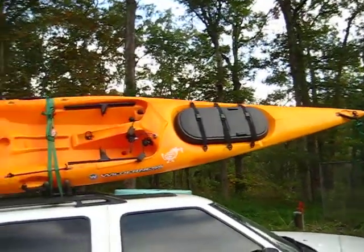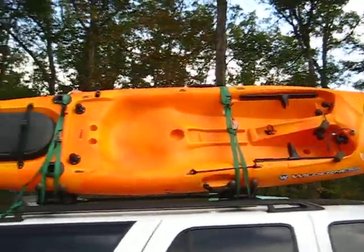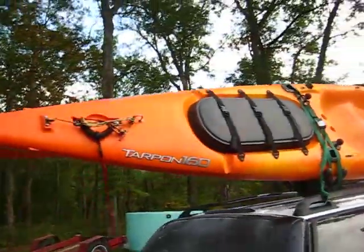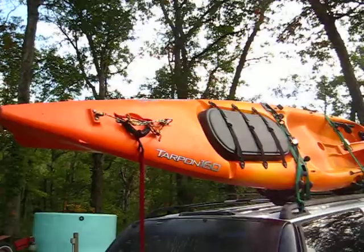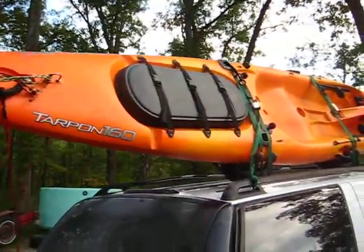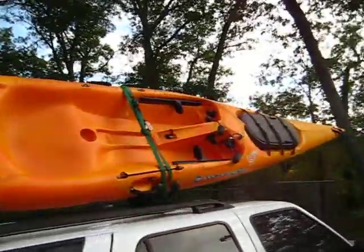Thought I'd show off my new toy. Picked me up a 16-foot kayak today. This is a Craigslist special. I caught the ad after it was only a couple minutes old, and I got a hold of the guy when it was about 28 minutes old.